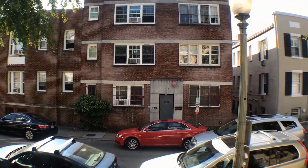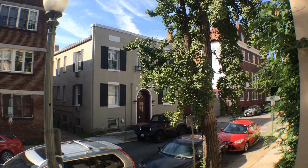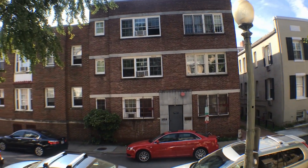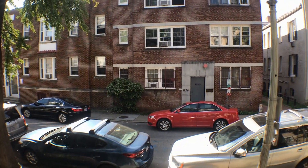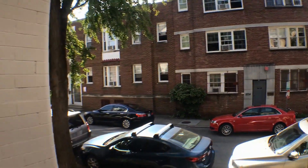Welcome to 1823 Riggs Place, Unit 6. This is the view from the front door of the condominium association. Nice one-way street. I'm just gonna turn around here and walk you through the lobby.